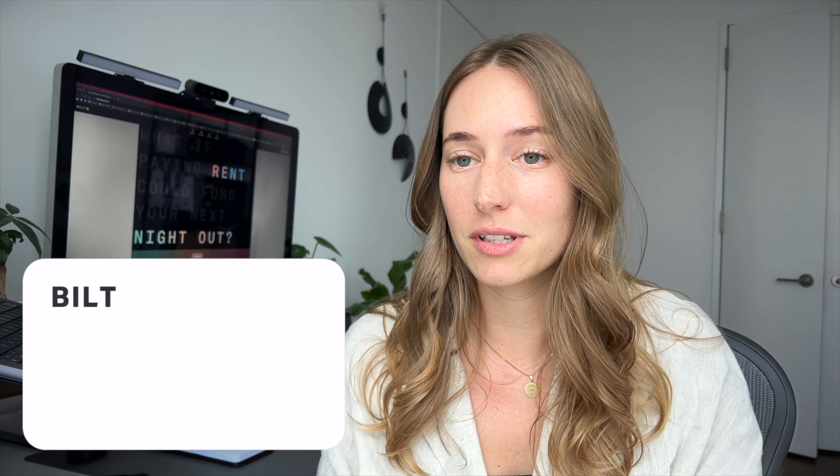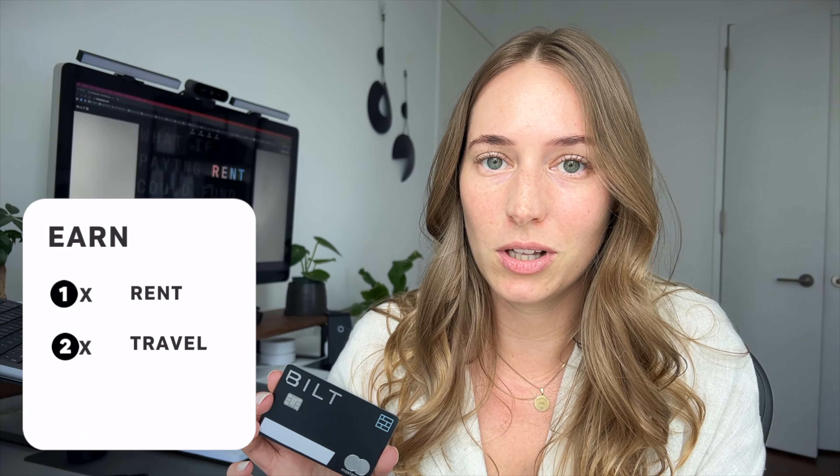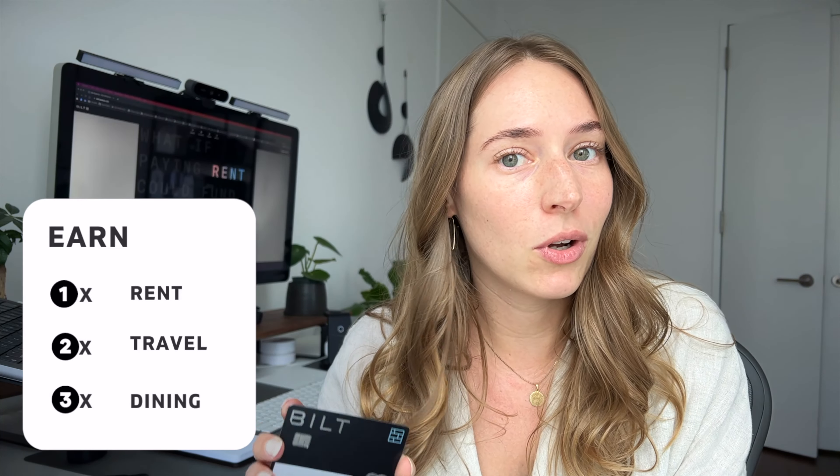Before we dive in, I want to talk about two different things that Bilt offers: the credit card and their loyalty program. The card is called the Bilt Mastercard. It allows you to earn one point per dollar on rent and general purchases, two points per dollar on travel, and three points per dollar on dining. This card also offers typical travel credit card benefits found in other cards like the Chase Sapphire products or the Amex products, such as trip cancellation protection, trip delay reimbursement, etc.